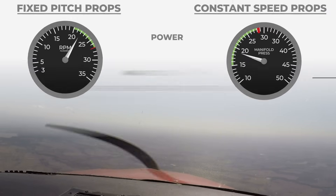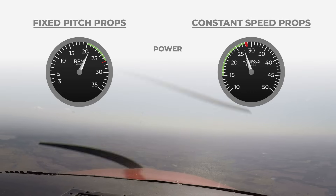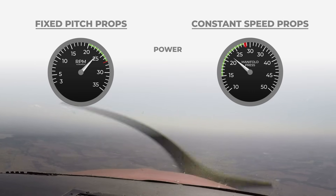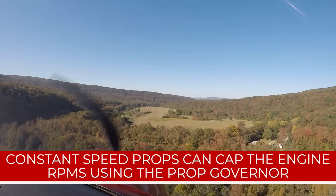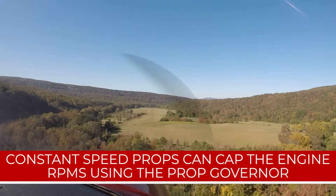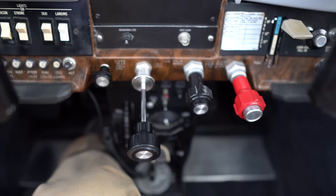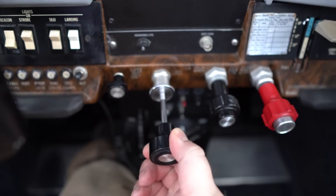Hence why it's referred to in inches. For a constant-speed propeller, this manifold pressure gauge is now our primary indicator for our throttle setting, and not the engine RPMs like it was in our fixed-pitch propeller aircraft. This is because the constant-speed prop can cap the engine RPMs using the prop governor — hence why it's called the constant-speed prop. And so those RPMs are really not a good indication of how hard we're actually pushing the engine.